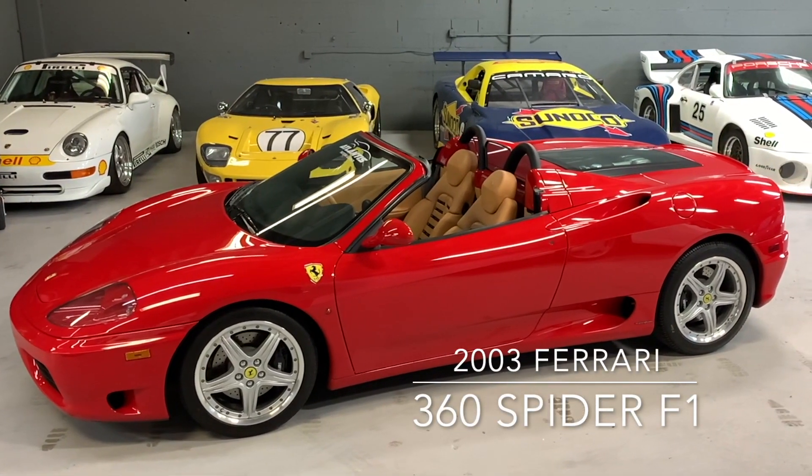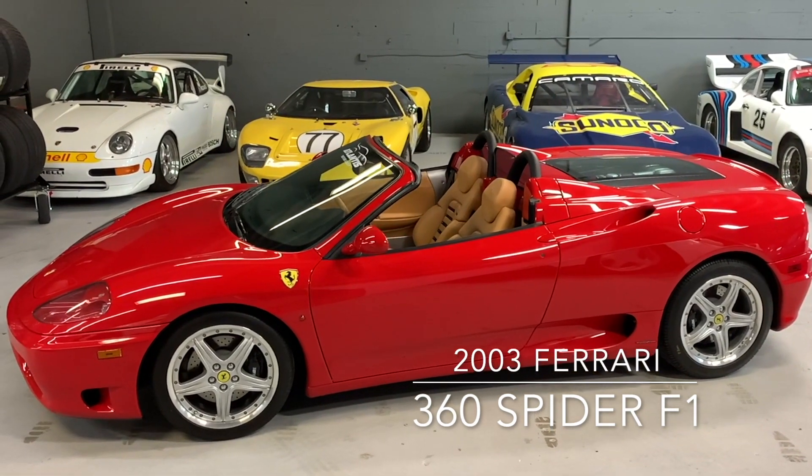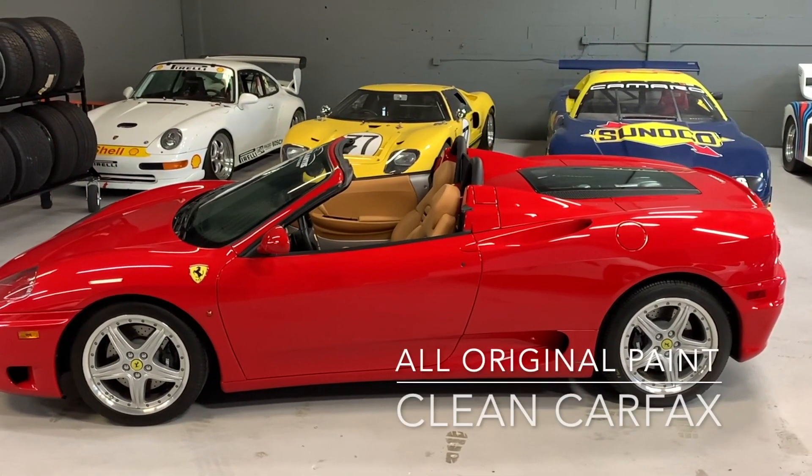Buongiorno Ferrari lovers, Captain Burt here and man have we got one for you today. This is the 2003 Ferrari 360 F1 Spyder in the best color combo, Rosso Corso Red over tan hides.